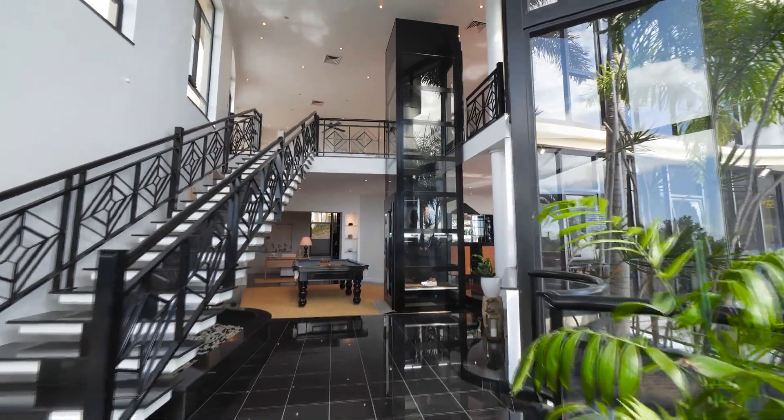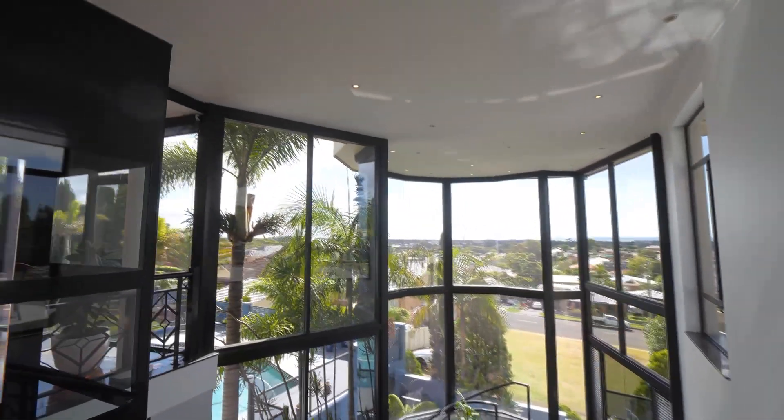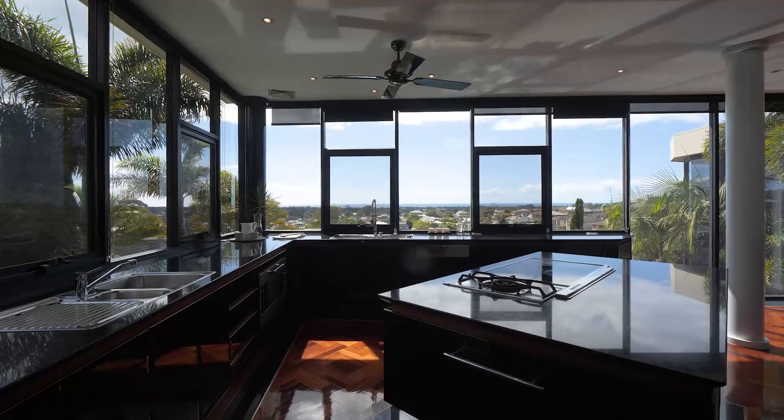Today we're previewing 12-14 Elsie Court in Balgownie, a luxury residence in a prime location built on a grand scale. Set across three levels and a double block of land, this expansive home boasts multiple expansive living spaces.